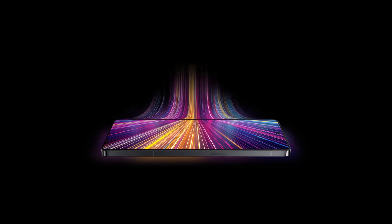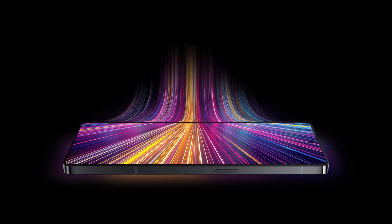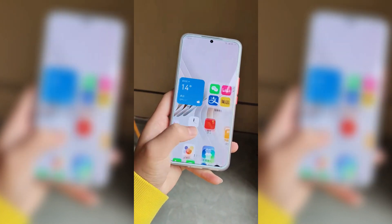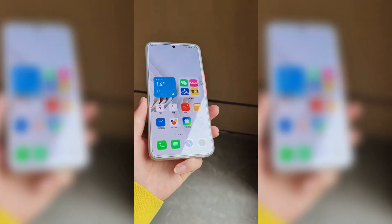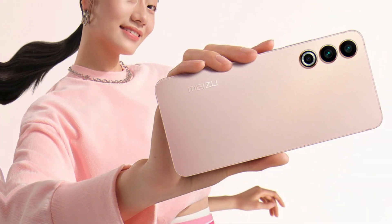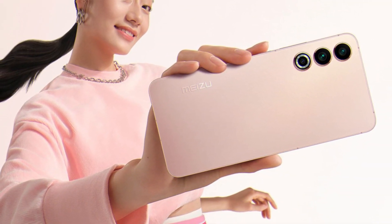The Meizu Twin Infinity has captured the attention of the smartphone market with its fusion of elegant design, exceptional performance, and features that exceed expectations. This device is more than just a phone — it is a stylish statement and a window into the future of mobile technology.